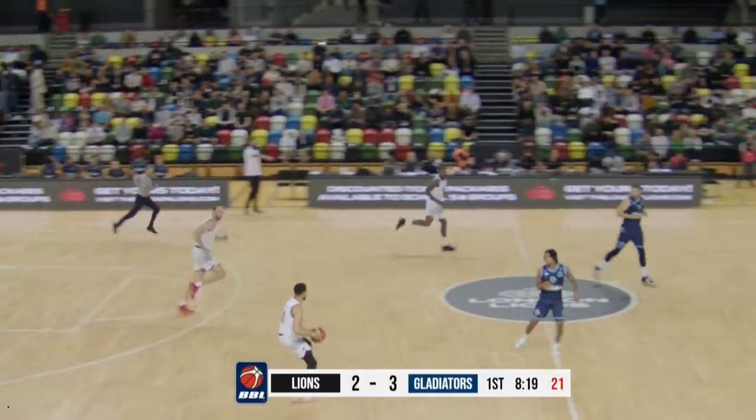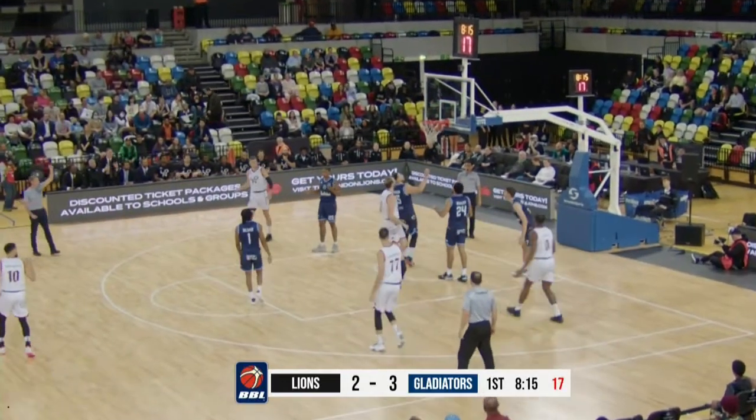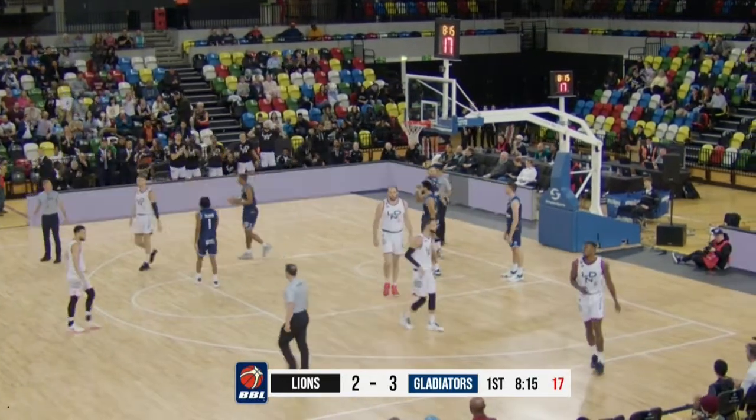From the Lions, rebound secured. I would really like to see Fraser shoot that shot. Count the basket — the continuation is good.